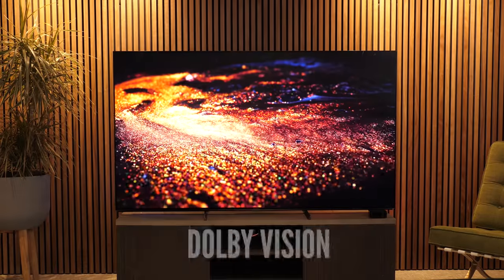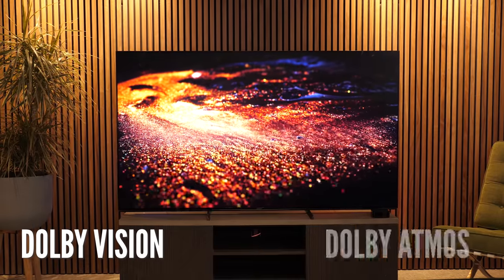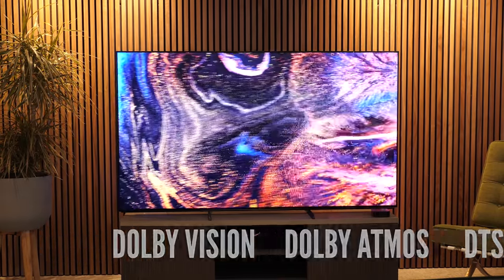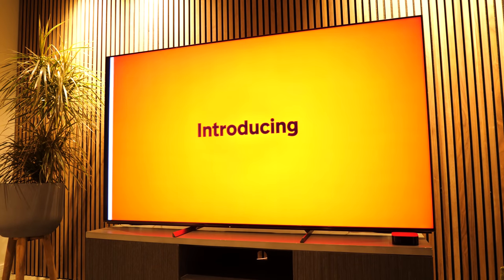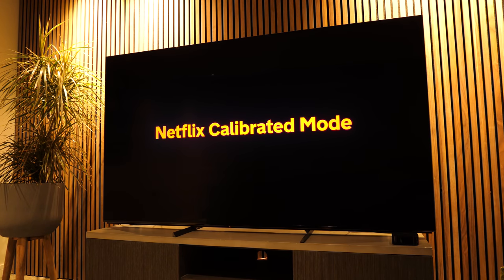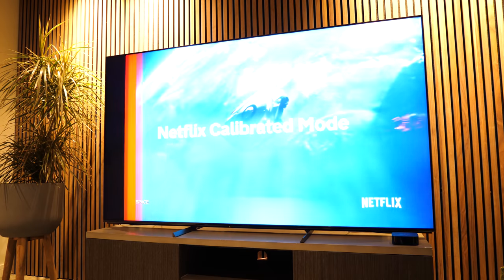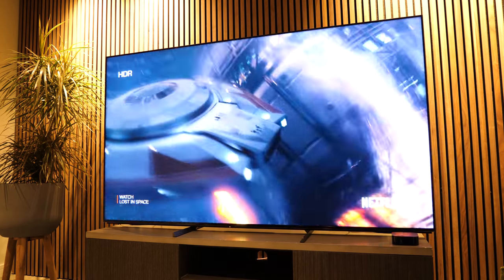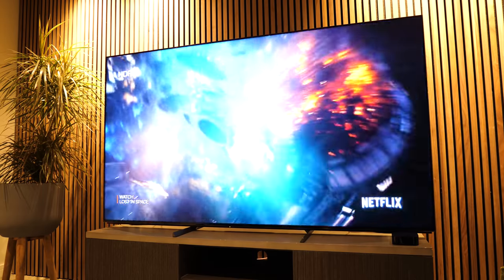The X95J features Dolby Vision, Dolby Atmos with HDMI eARC, and support for DTS-X. It also offers a Netflix calibrated mode, which is exclusive to Sony and is awesome for Netflix content. It cannot be understated that if you're a regular Netflix viewer, this mode will make all of your Netflix exclusive content just that more immersive.